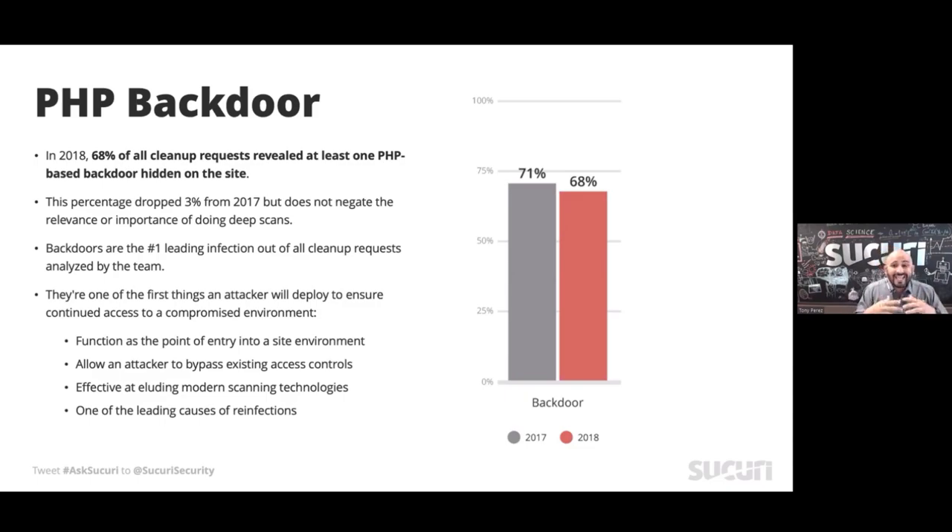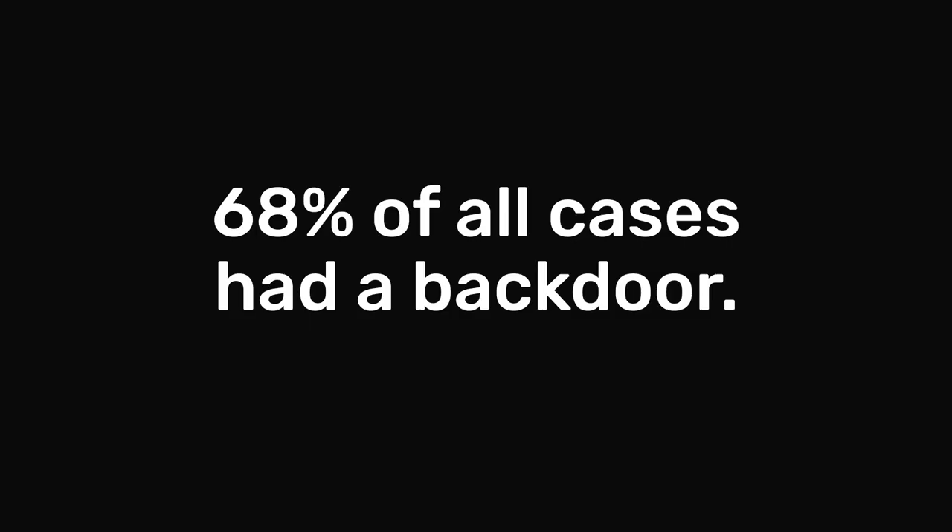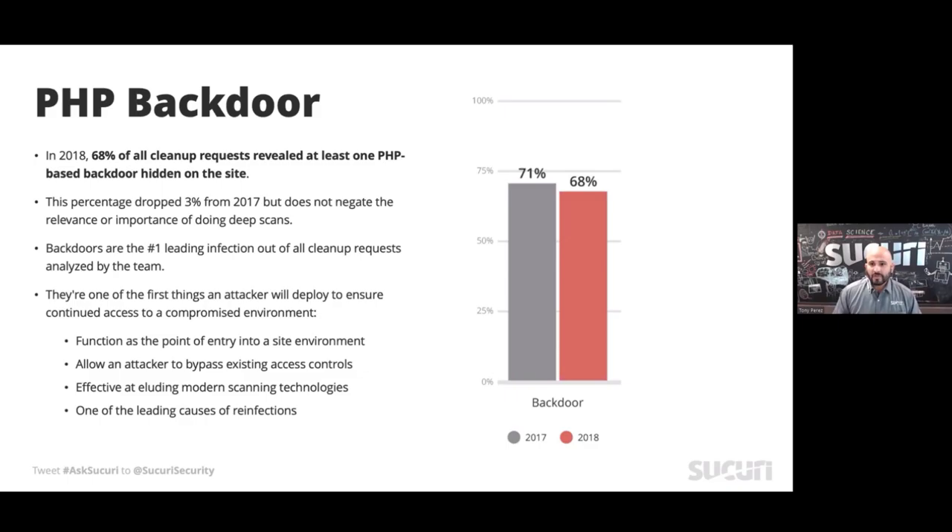What's interesting is in 68% of all the cases we looked at, we always found backdoors. So just cleaning what you see is not enough.